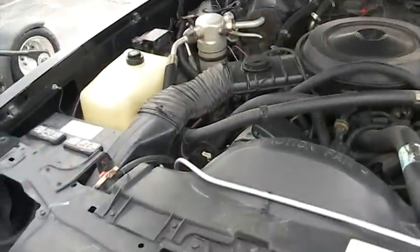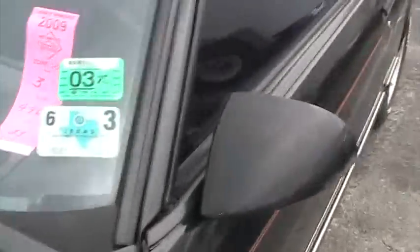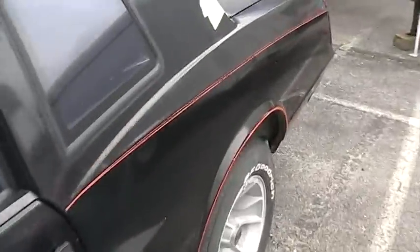This thing has no rust to speak of. It's a one-owner car with 112,000 original miles on it. The air conditioning still blows cold.